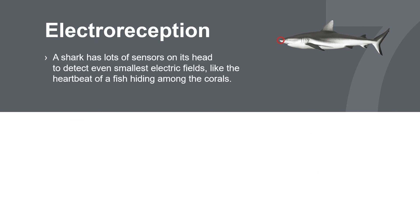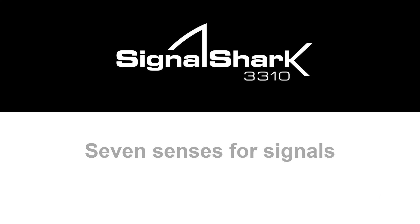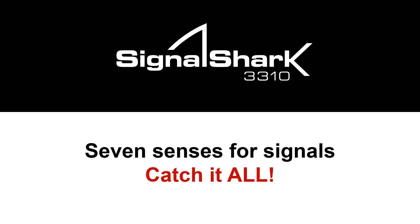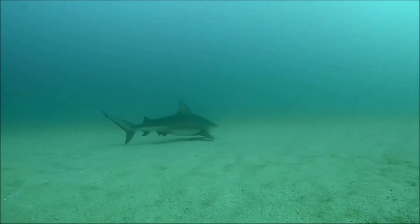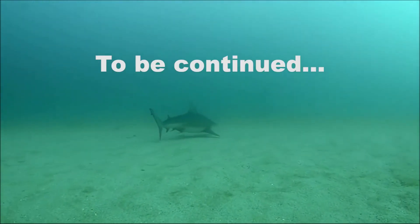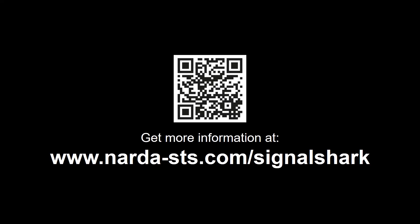Electro-reception. The shark uses its built-in electric field sensors in its head to detect camouflaged or hidden prey. The Signal Shark's persistent view detects and identifies small signals hidden under larger ones.